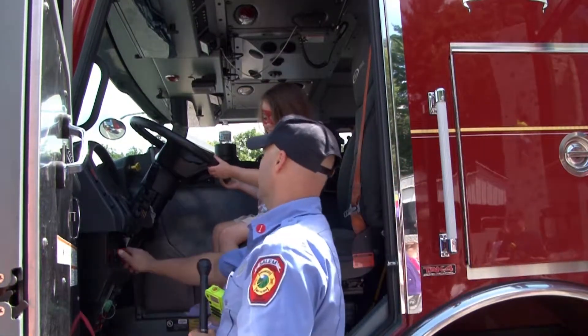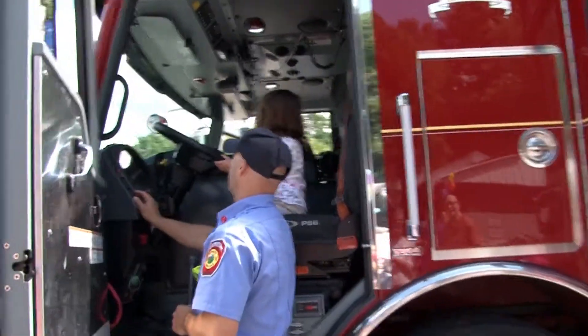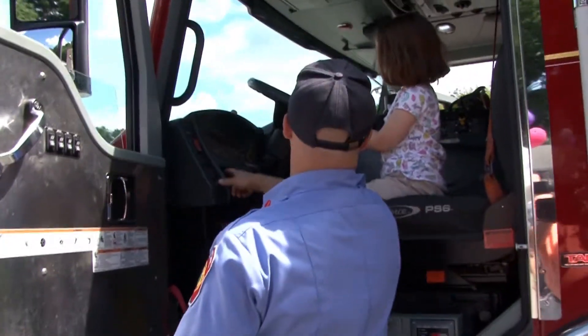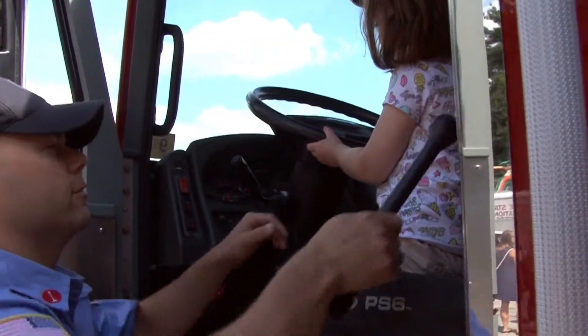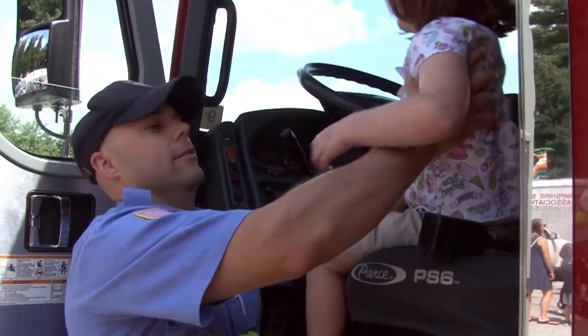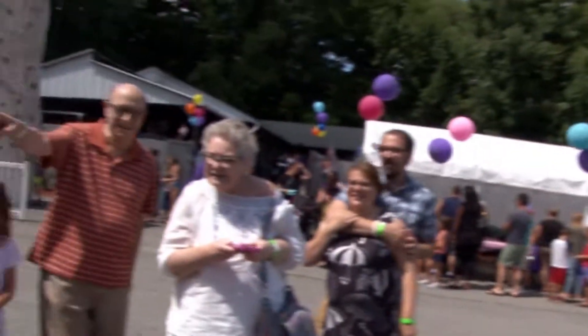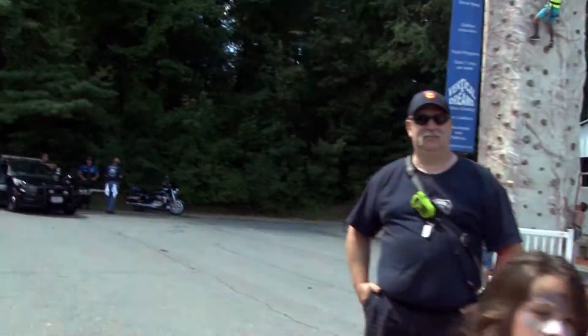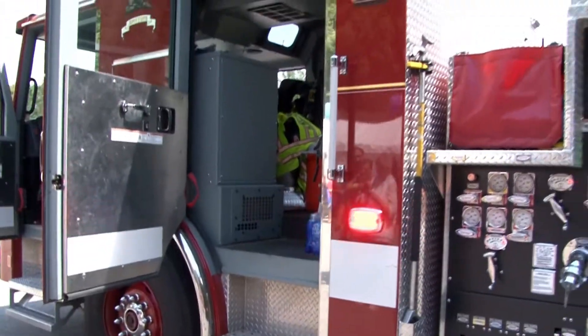If you want, we can put the lights on. This is kind of how we start the truck, and then we just hit a little button here. When we have the lights on, we're really focused on the call we're going to, so just be careful if we're out driving on the road.